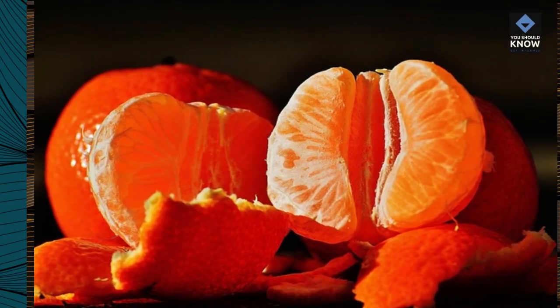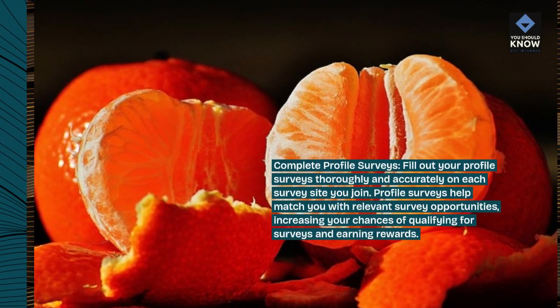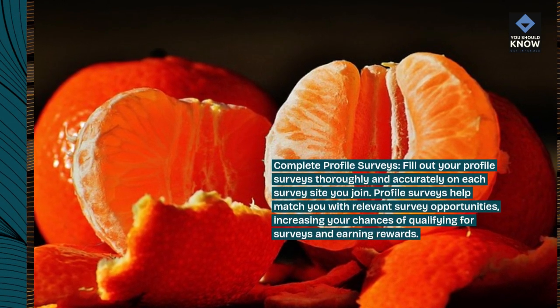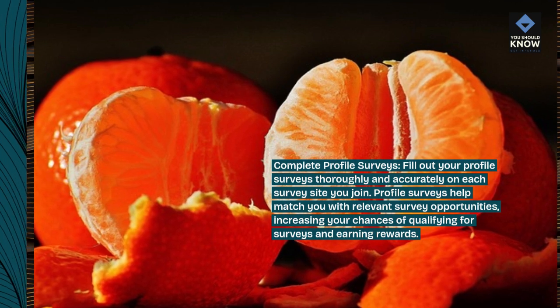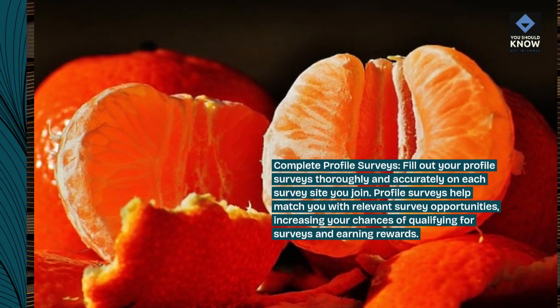Complete profile surveys. Fill out your profile surveys thoroughly and accurately on each survey site you join. Profile surveys help match you with relevant survey opportunities, increasing your chances of qualifying for surveys and earning rewards.